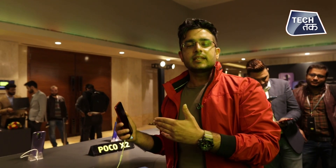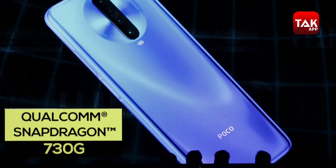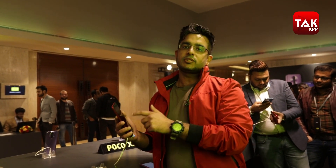One of the most important features of this phone, and they have also told me about this, is a 120Hz display. So the gaming experience will definitely be very nice. And the processor is the Qualcomm Snapdragon 730G.